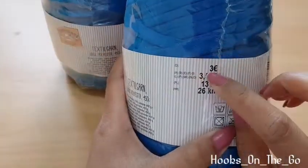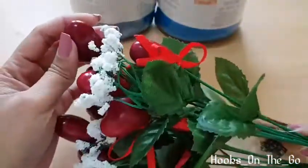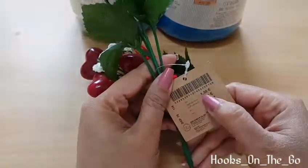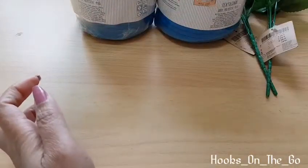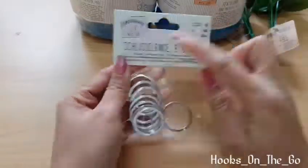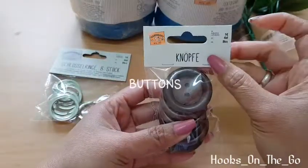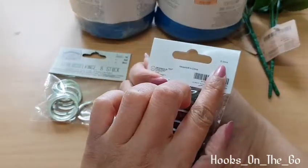One piece cost three euro, so I got two t-shirt yarns. Second, here's a heart with fake leaves — one euro and fifty cents, and I got two. Key rings: eight pieces for one euro, one pack. Buttons: one pack for one euro for six pieces.